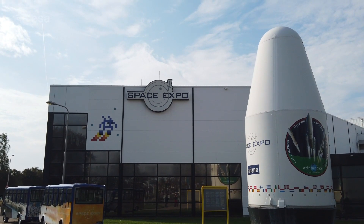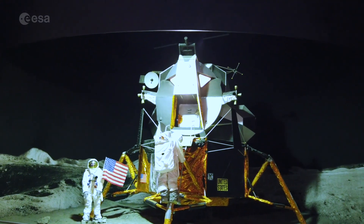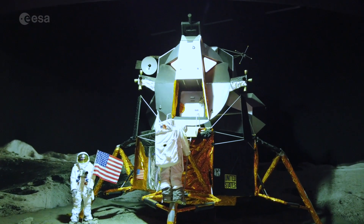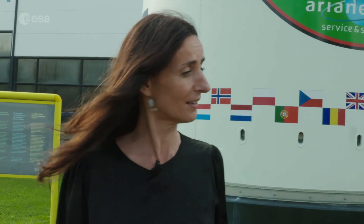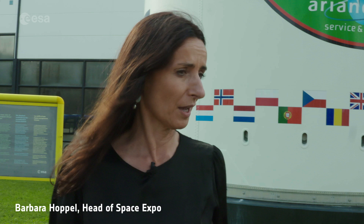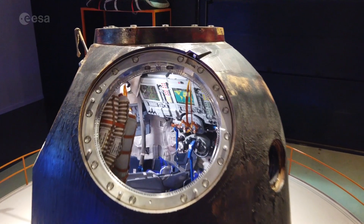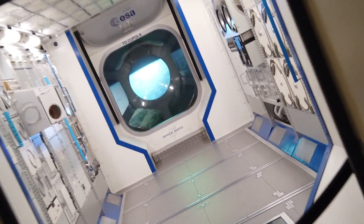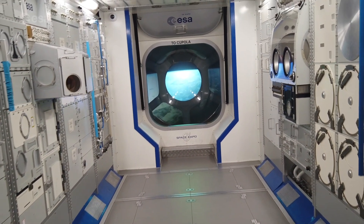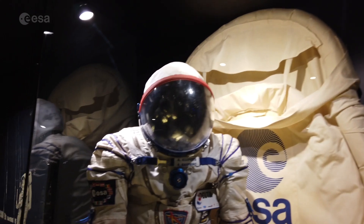ESTEC isn't normally open to visitors except during the ESTEC Open Day once a year, but it does have a public visitor centre just next door called Space Expo. The head of Space Expo, Barbara Hoppool, explains what people can see when they come here: a Soyuz capsule that André Kuipers travelled in, a life-size model of the ISS, and a special guided tour called the Goffit 19 Proof Tour. Space Expo is open six days a week, from Tuesday to Sunday.